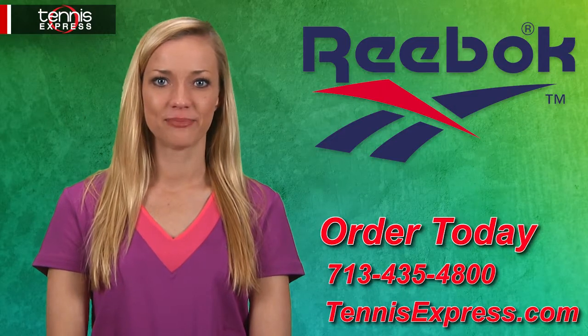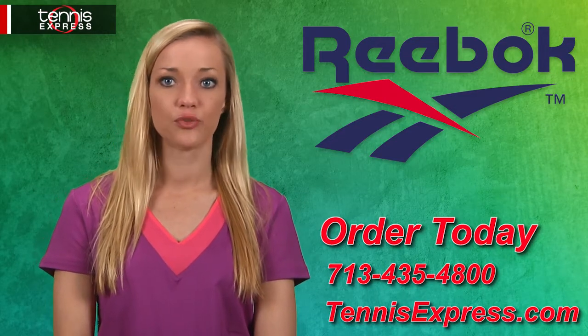Hey Tennis Fans, I'm Rachel from Tennis Express and we're taking a look at the latest women's apparel from Reebok.